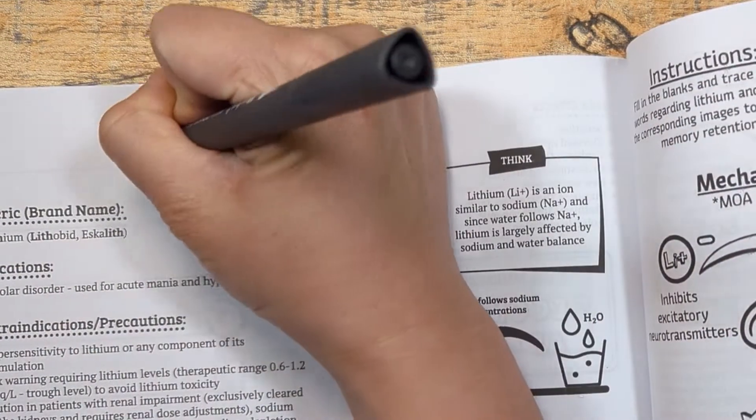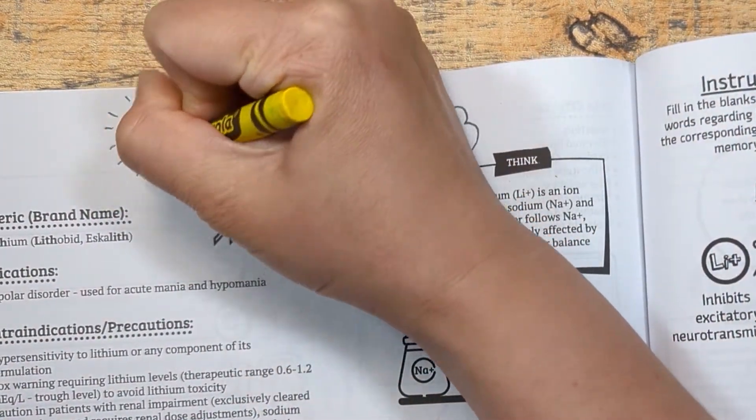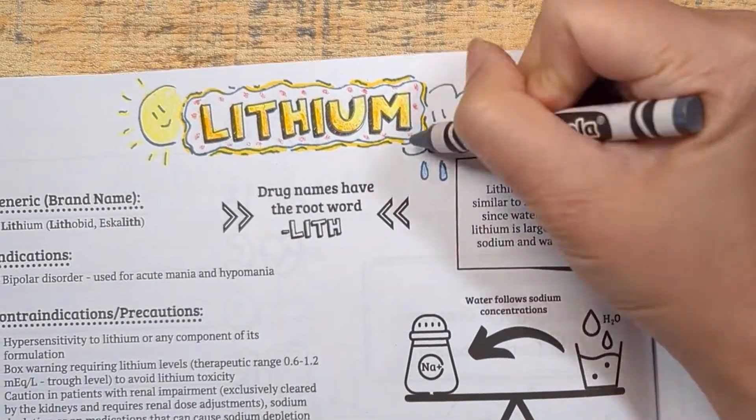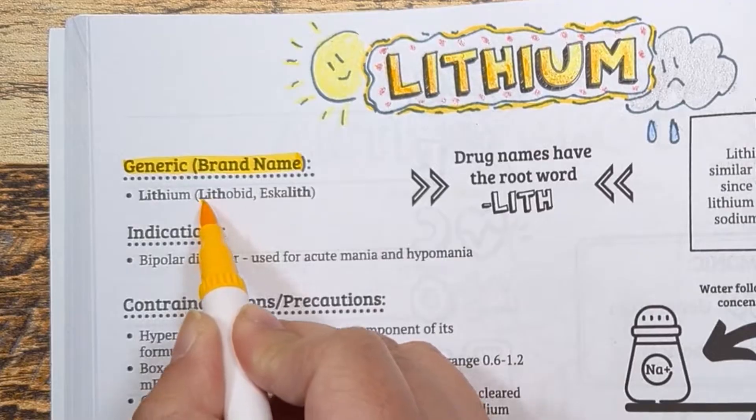Lithium is considered a mood stabilizer that acts like a glue used to stiffen the switch and discourage it from flicking to one extreme pole. It is used to stabilize mood.